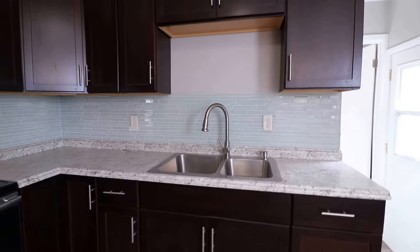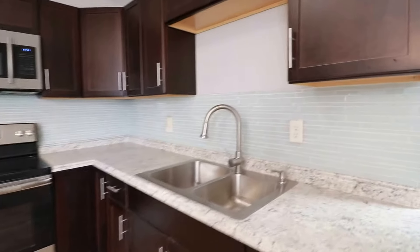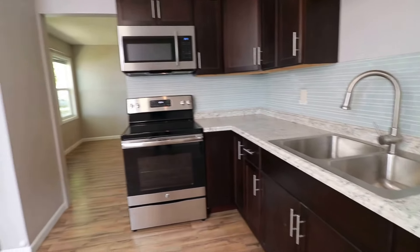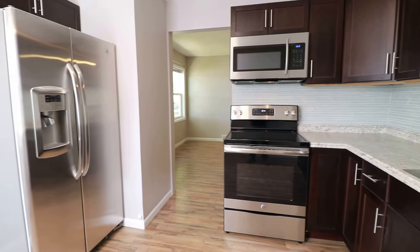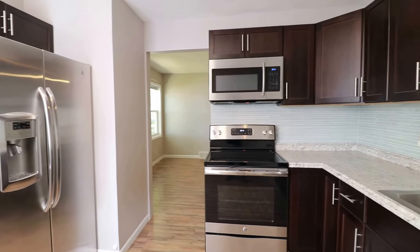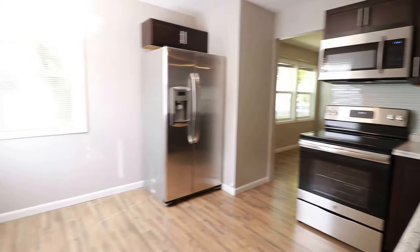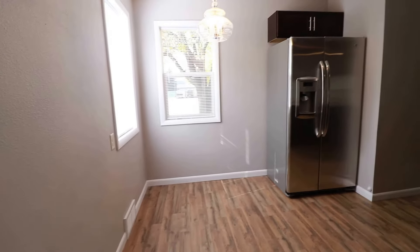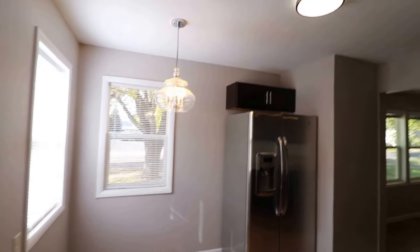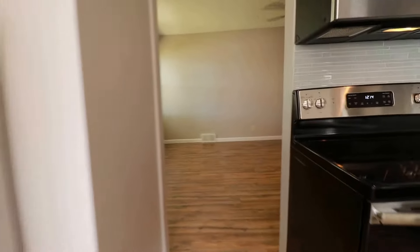So we have these darker cabinets with a great backsplash. Check out the stainless steel — refrigerator, microwave, stove, and oven — with the dark cupboards. And then we do have our dining area here where you could put a little dining room table. Again just beautiful light fixtures here, some low profile. So that's the kitchen.